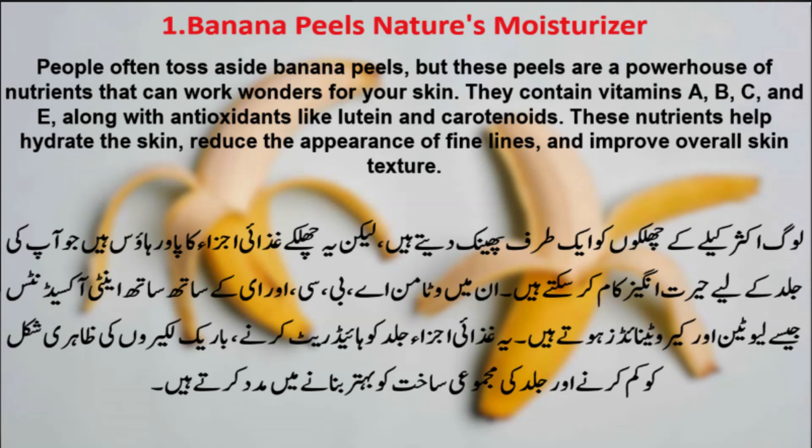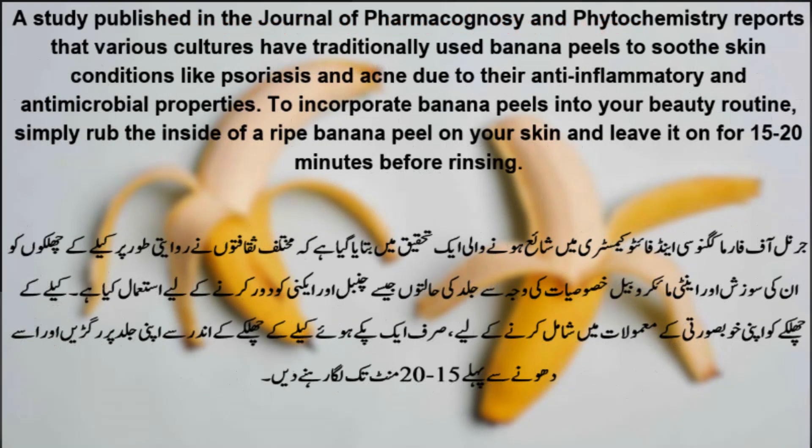These nutrients help hydrate the skin, reduce the appearance of fine lines, and improve overall skin texture. A study published in the Journal of Pharmacognosy and Phytochemistry reports that various cultures have traditionally used banana peels to treat skin conditions like psoriasis and acne due to their anti-inflammatory and antimicrobial properties. To incorporate banana peels into your beauty routine, simply rub the inside of a ripe banana peel on your skin and leave it on for 15 to 20 minutes before rinsing.